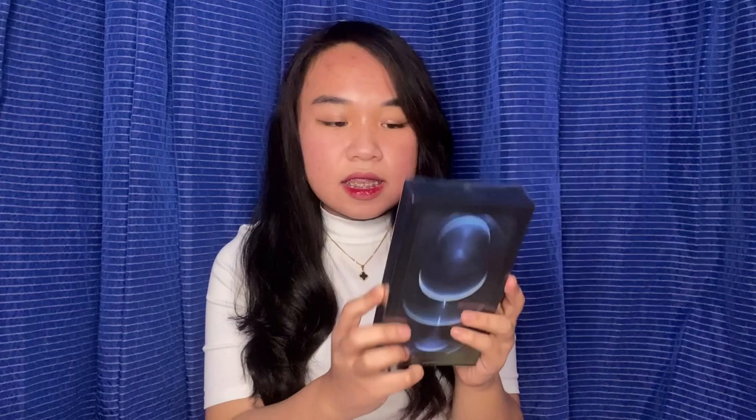And here it is — the iPhone 12 Pro Max! My ring light is reflecting on it. I got the blue one because my iPhone 11 Pro Max is gold. So I now have the iPhone 12 Pro Max in Pacific Blue and 256GB. The box is black — the 11 Pro Max box was also black.